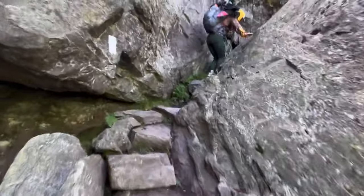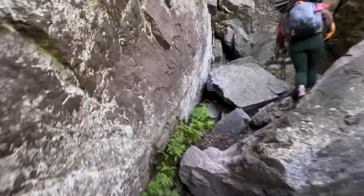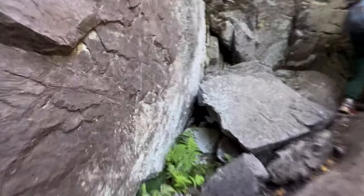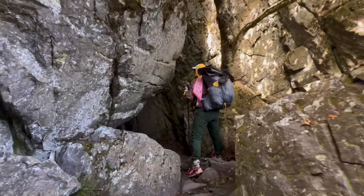This is Fat Man's Squeeze, I believe. Mini flashbacks to Mahoosuc Notch. Oh, this is cool.